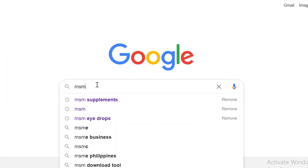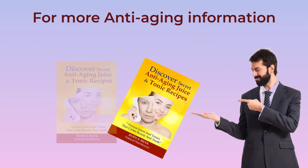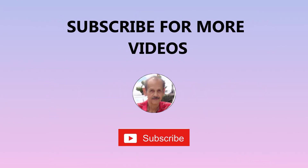Go to Google and type in MSM. For more anti-aging information, check out my book on anti-aging. Thanks for watching. Click the links in the description below and subscribe for more videos.